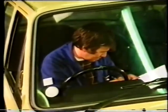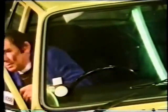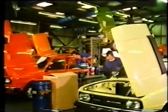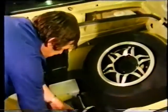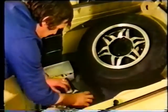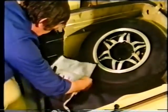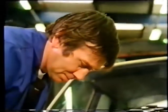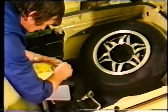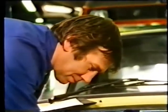Every car has a checklist and all items are methodically gone over — even the contents of the toolkit, which you don't often get these days — including a comprehensive kit of spare bulbs and fuses for the electrical system. It's all checked off against that particular car's number.